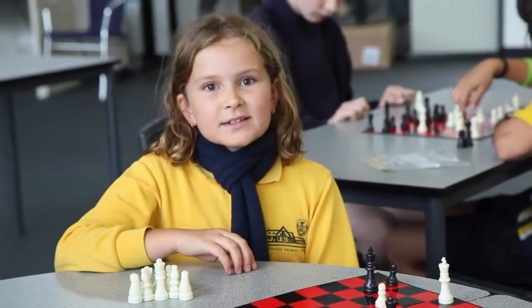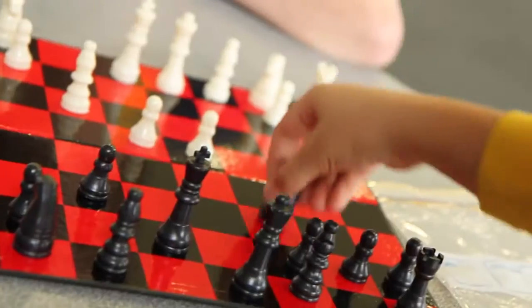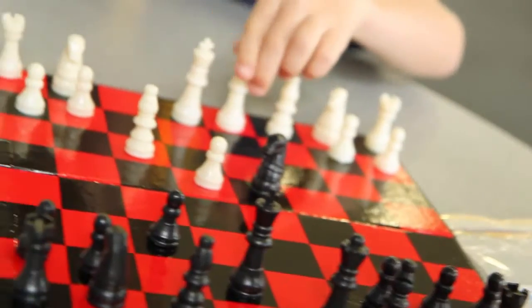I really like the chess program at Doncaster Primary School because every week we play with new people and I really like maths and strategy games.